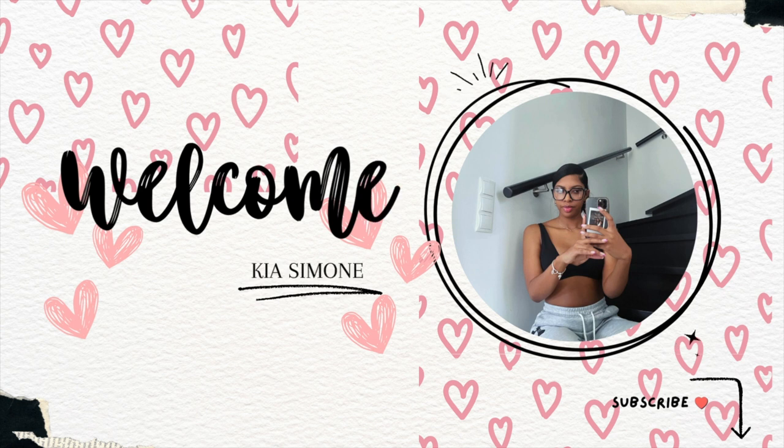Hey y'all and welcome back to my channel. I have a clothing haul for y'all today.